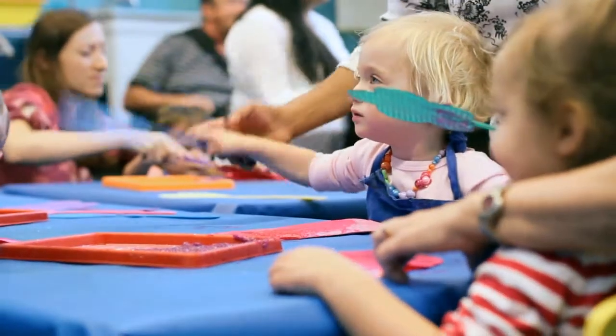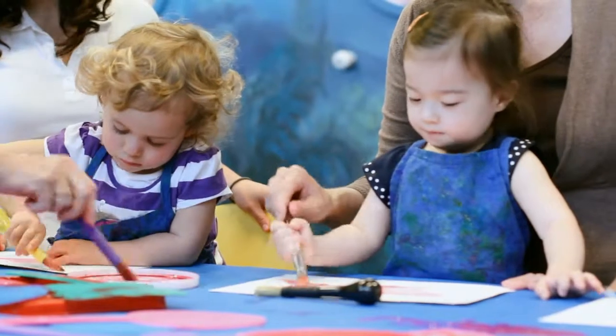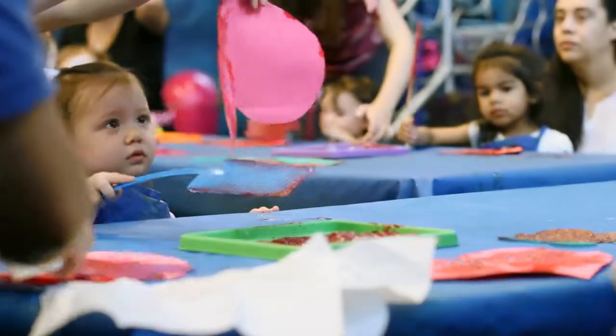Every time they're holding a paintbrush, it's starting to develop the muscles in their hands, and that's preparing them for when they're going to start to write in school. Getting paint on their fingers really starts to develop their sensory skills — there are all those nerves in their hands — and it's okay to get messy, we'll just wash our hands afterwards.